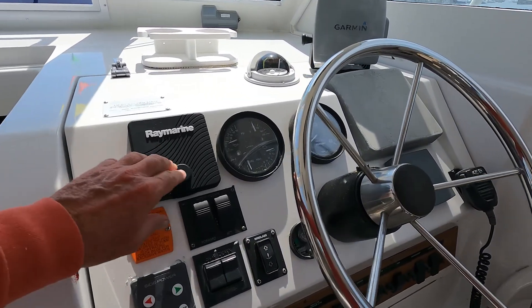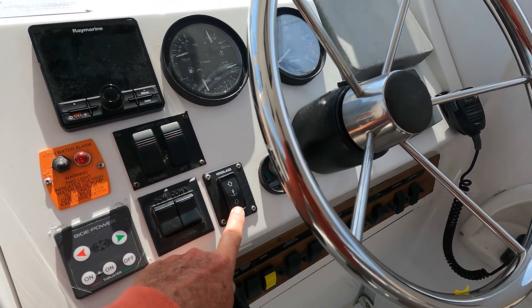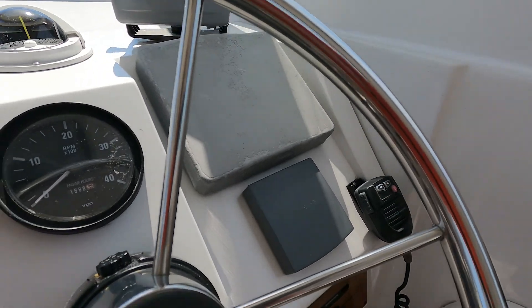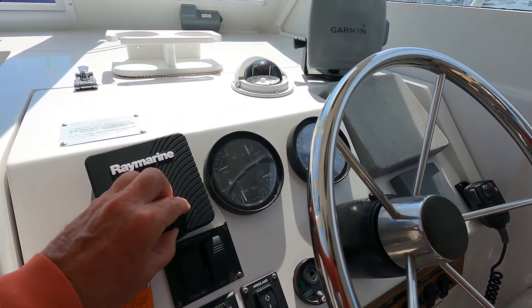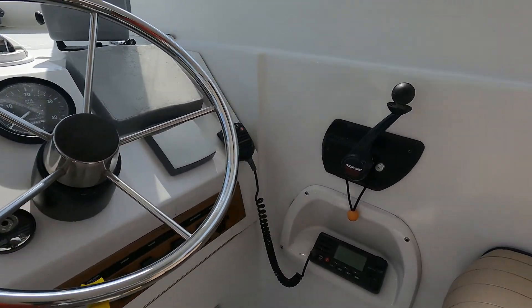Instruments include a Raymarine Autopilot, new Lumar power windlass, Garmin chartplotter, radar, and depth sounder. The basic package, with the exception of the Autopilot, was installed only last year. Also includes a VHF radio.